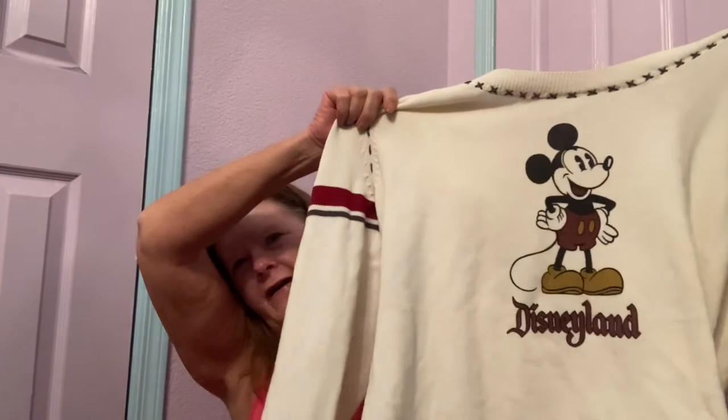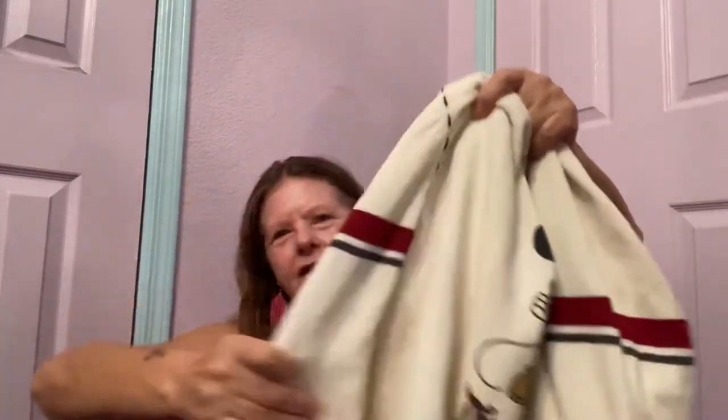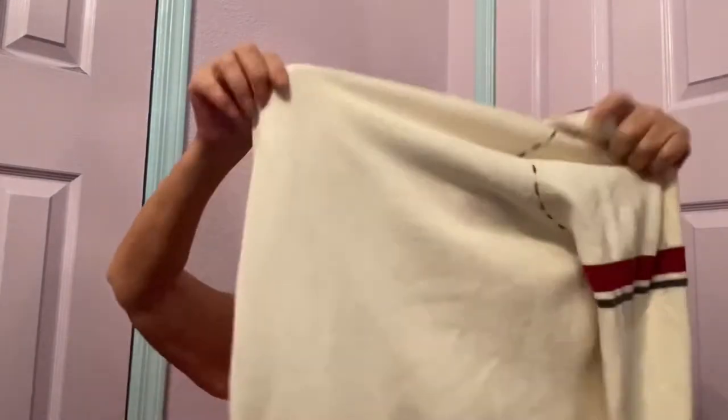This next item, unfortunately, doesn't have a size or fabric tag in it, but I measured it and it measures out to fit a large. I can't figure out what this fabric is — it feels kind of like cotton canvas. But it is a hoodie from Disneyland with Mickey on the front in excellent condition. Some stripes, some embroidery, the hood, nothing on the back. It must be the 55th anniversary because it has a 55 mouse head on the hem. Hopefully $30, maybe? I have to look it up just because it's the anniversary piece.